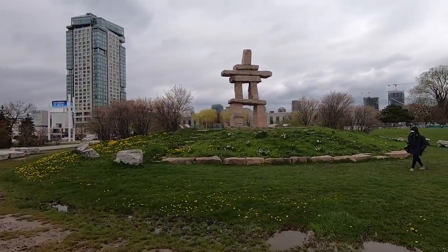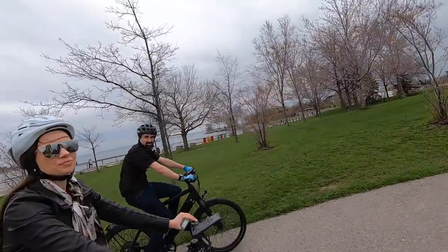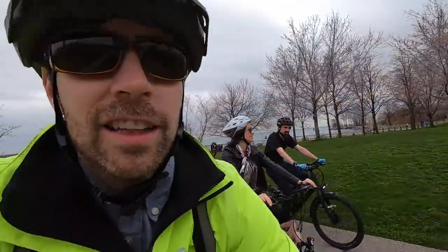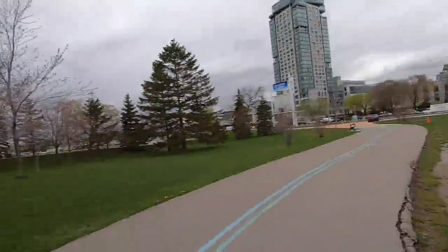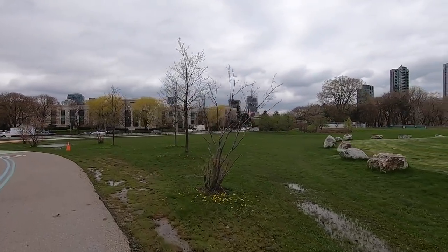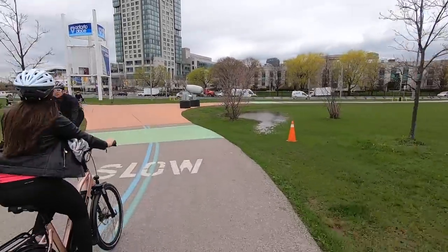It's a First Peoples kind of thing — really neat to have a monument to different types of people. We saw the Irish memorial and now the native First Peoples Inukshuk. Canada also took in a lot of Native Americans during some of the events in the United States.